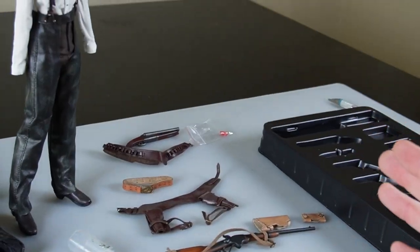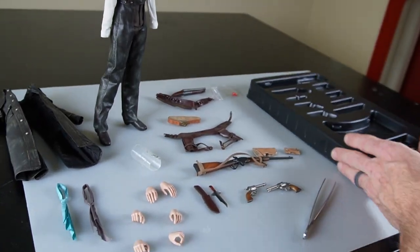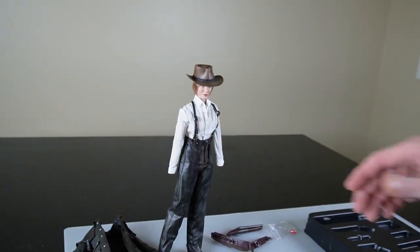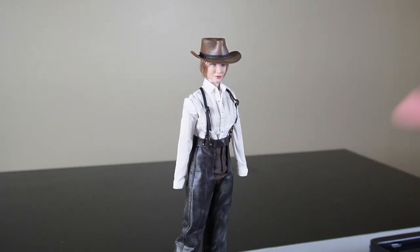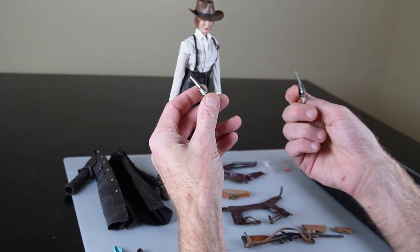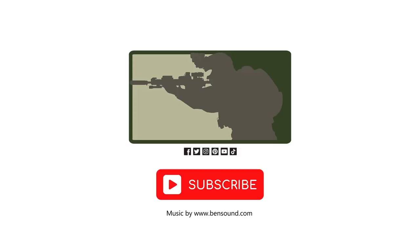But all in all, fantastic release. If you're a cowboy fan, cowgirl fan, definite buy — love this figure. And again, if you know who this is based on, leave that in the comments below. If you like this video and you want to see more of them — and you want to see more cowgirls — make sure that you follow, like, subscribe and share, and stay tuned for more exclusive and exciting content.